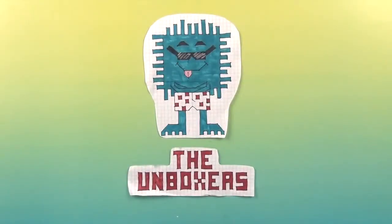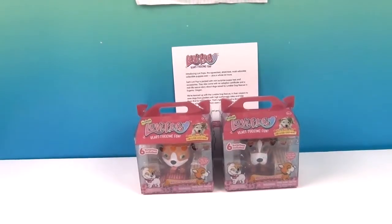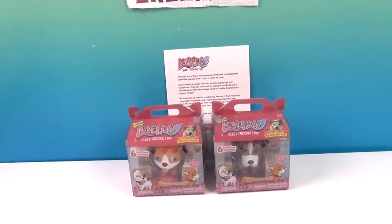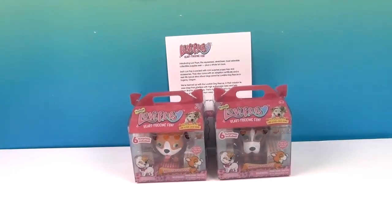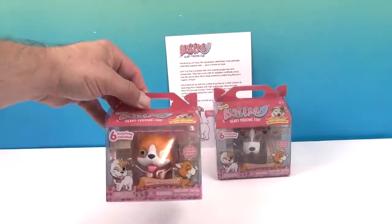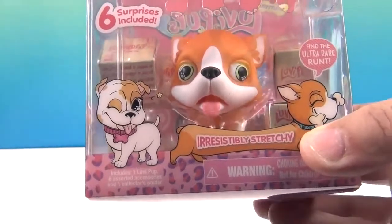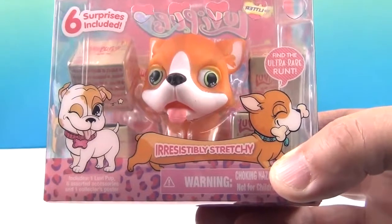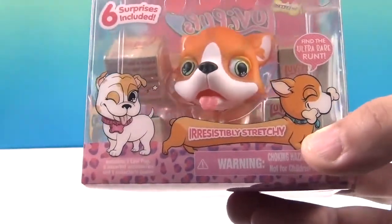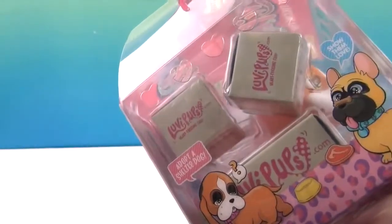Hello and welcome back to the Unboxers! Today we have something new for you — it is Lovey Pups! We first saw Lovey Pups at Sweet Sweet, and that was awesome. Just wait until you see what these guys can do. They are super cute puppies with six surprises included, and they have an incredible stretch. Find the ultra rare runt!